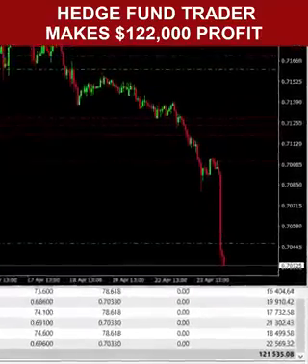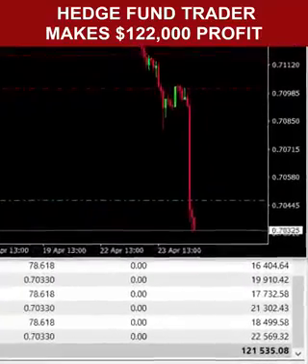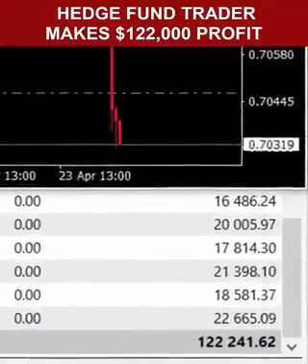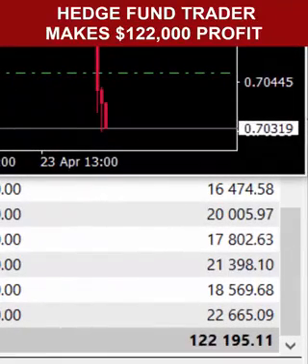Nice chunk of profit floating there. So traders, I hope watching this video has given you a good taste of how we trade FX at the fund, and what level we expect you to be operating on after you've built your experience with us.